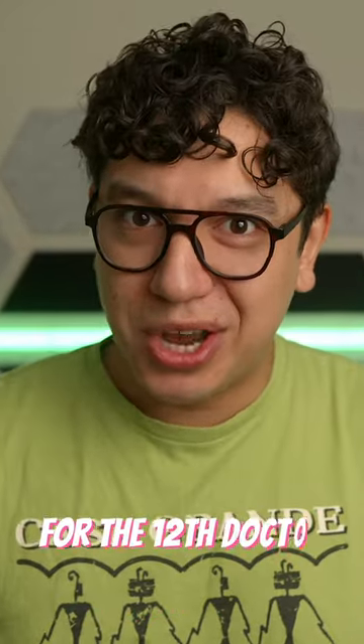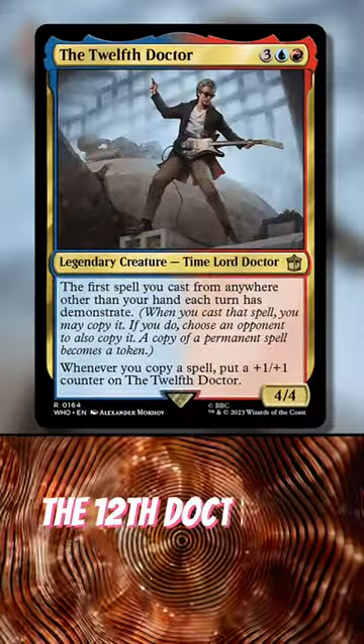Were you looking for the best companion pairings for the Twelfth Doctor? Well, here they are. The Twelfth Doctor is a weird rock star.